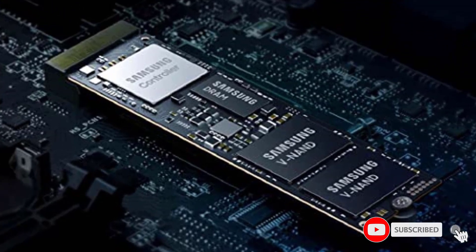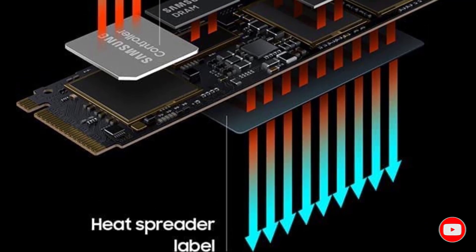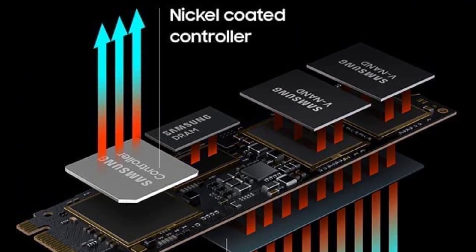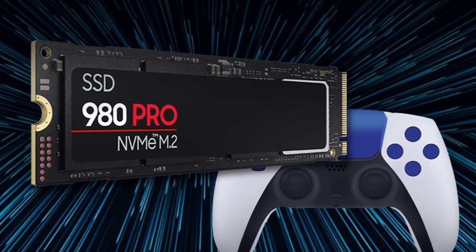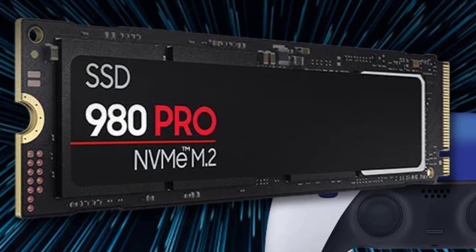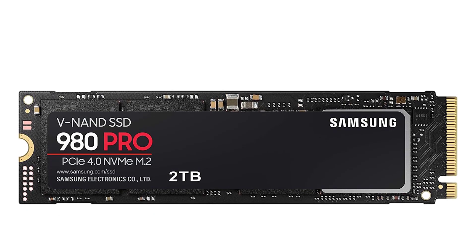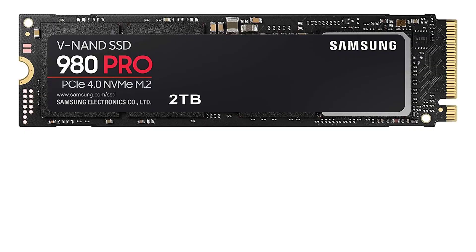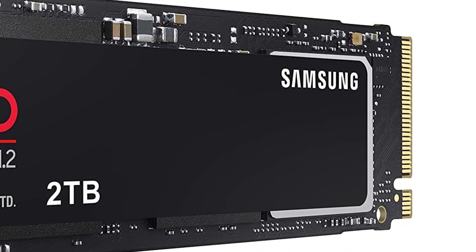The 980 Pro delivers 2x the data transfer rate of PCIe 3.0 while maintaining backward compatibility. Get read speeds up to 7,000 MB/s, powered by a new Elpis controller designed to harmonize flash memory components and the interface for superior speed. With a PCIe 4.0 interface, it's 2x faster than PCIe 3.0 SSDs and 12x faster than Samsung SATA SSDs.